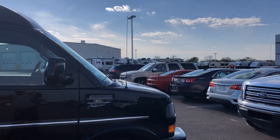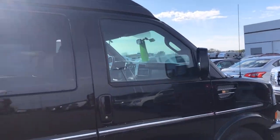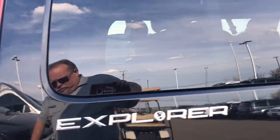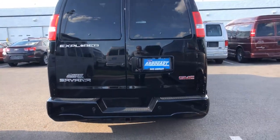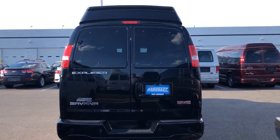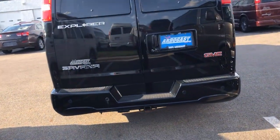It's got the turn signals on the sides and the little ports. Here in the back you've got the trailering package, the backup camera, and the backup sensors.